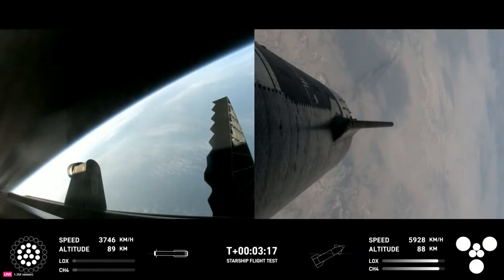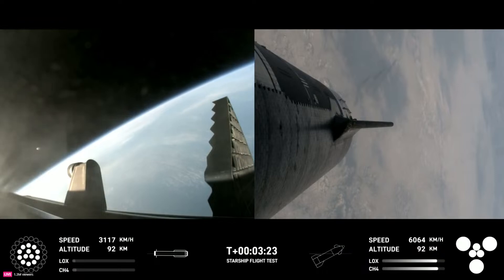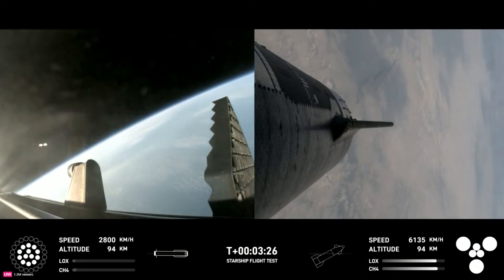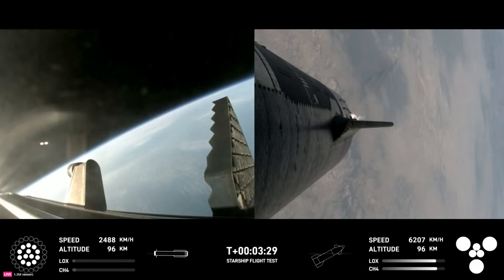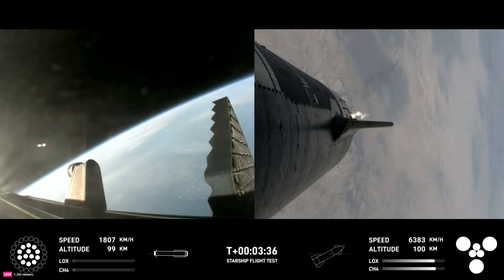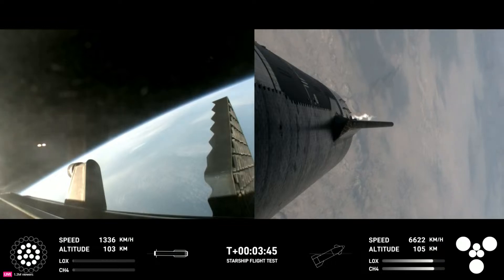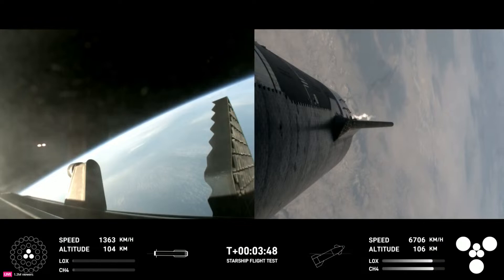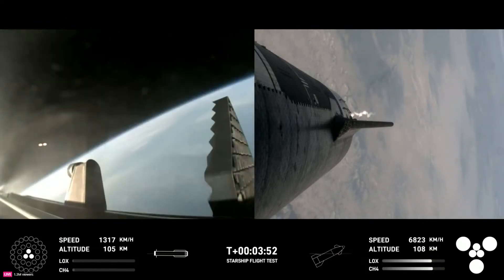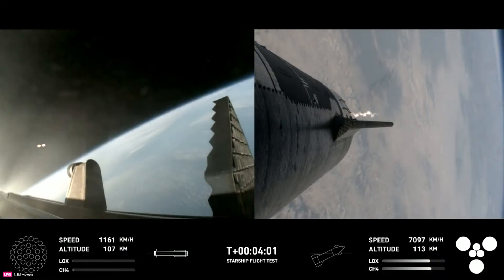We've got a booster on the way back to the Gulf and a ship on the way to space. Ship cryo pressures are nominal. Ship power and telemetry nominal. The first stage is currently performing the boost back burn, expected to last a little over one minute. This propels the booster back toward the coast, taking it to a landing in the waters of the Gulf of Mexico. We're using the 13 center engines from here on. Booster boost back burn shutdown — confirmation of good boost back burn shutdown. H2 tank pressures are nominal.